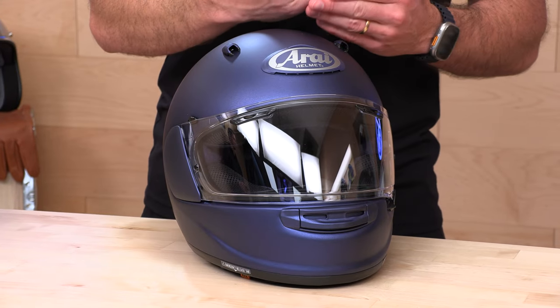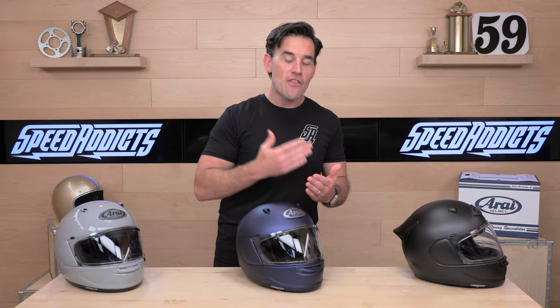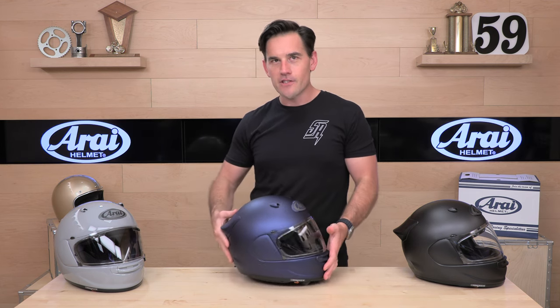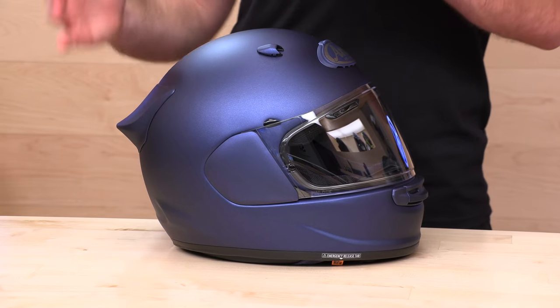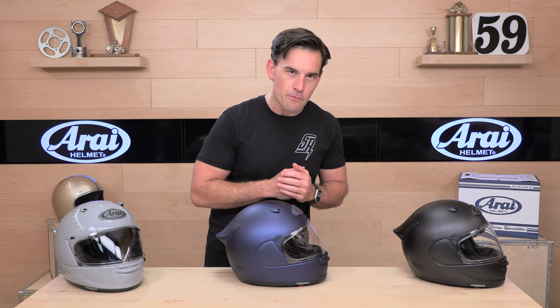In addition to the five shells and five EPSs, Arai doesn't stop there. Each one is tuned for that size head, that weight of head, and thus that sort of energy mitigation. So this is very well thought-out stuff — it's not just a fitment thing, it's an actual tuning thing, and they can tune it specifically for the type of head you're going to put in it.